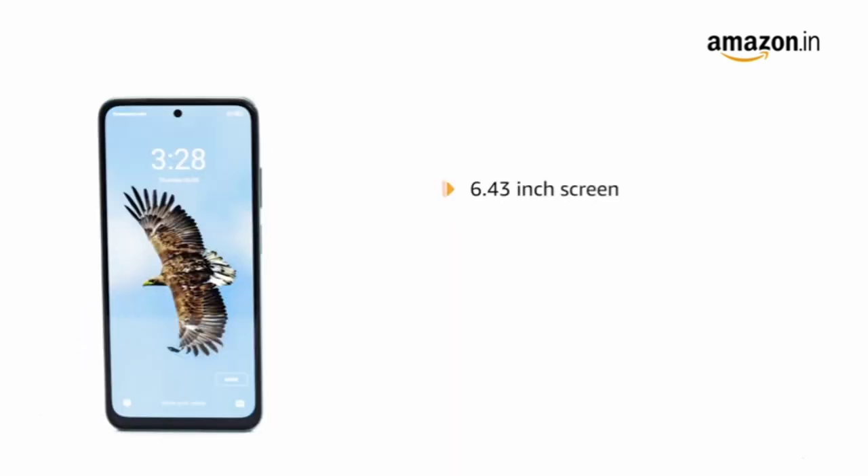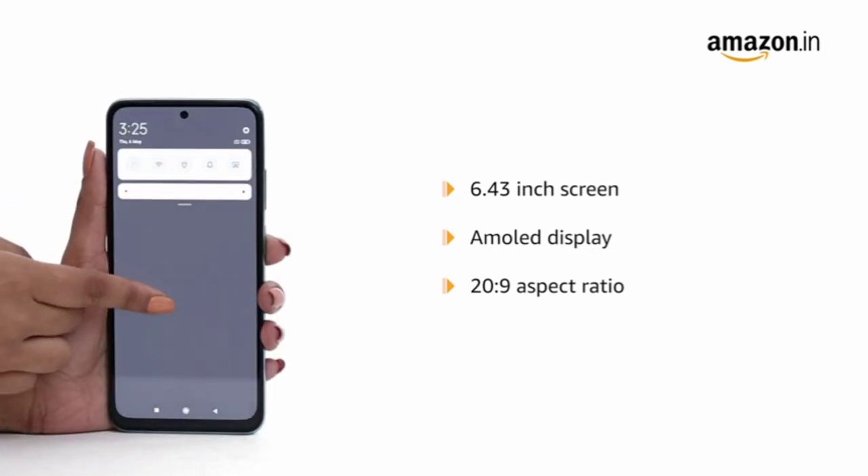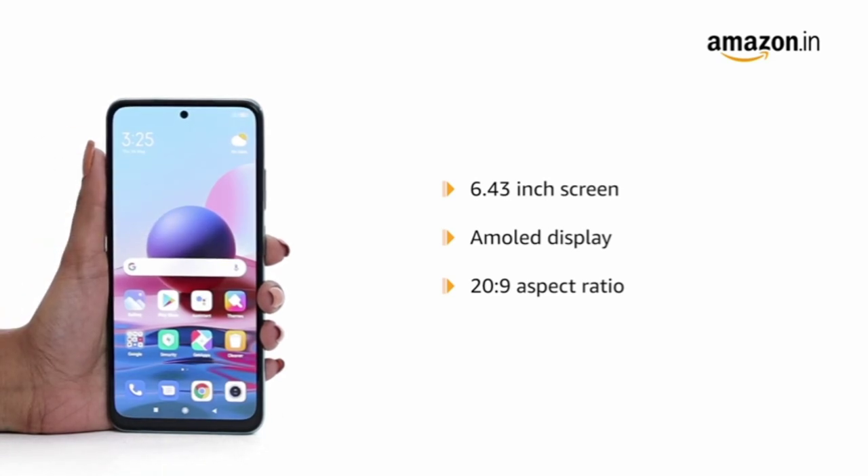The 6.43-inch large AMOLED dot display with a 20:9 aspect ratio ensures a superior multimedia viewing experience. It can go up to 1100 nits ultra brightness for a true HDR experience.